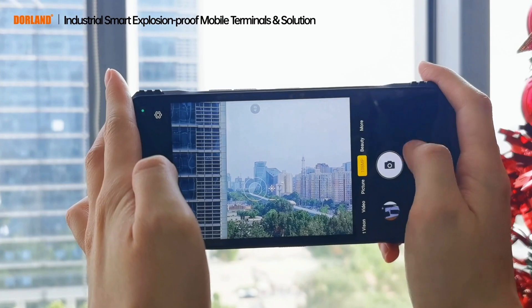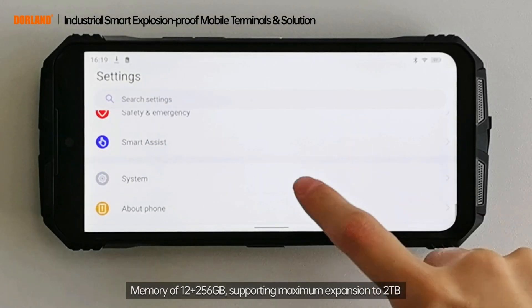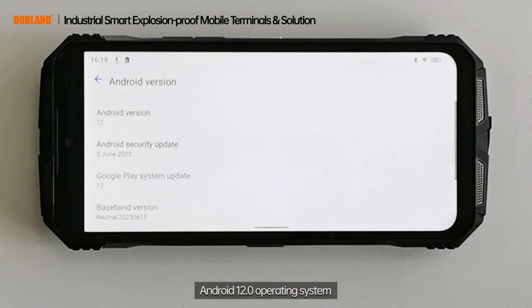Memory of 12GB RAM with 256GB storage, supporting maximum expansion up to 2TB.